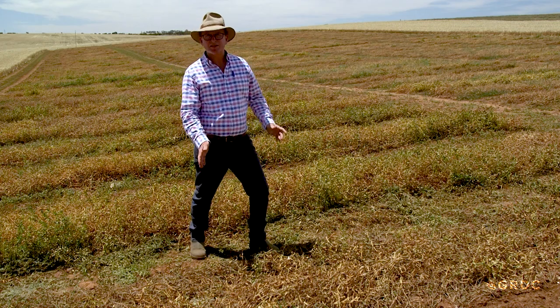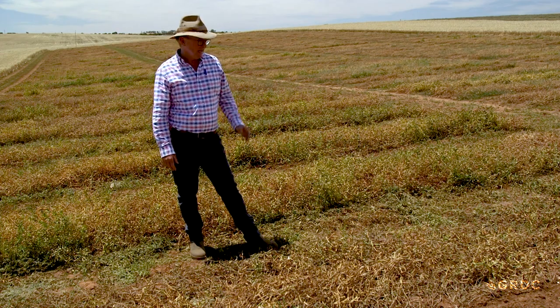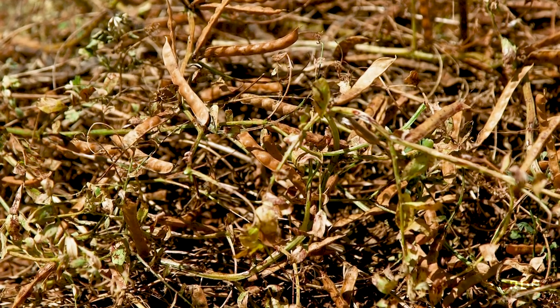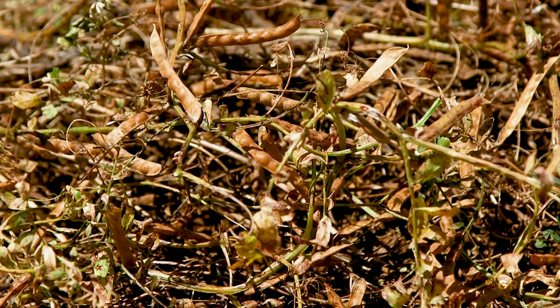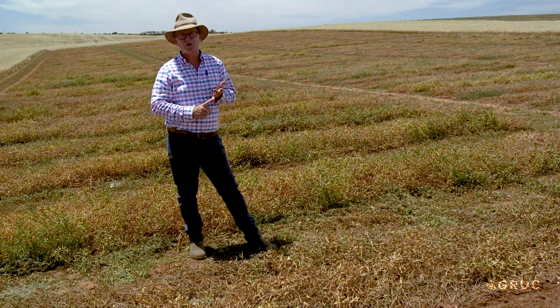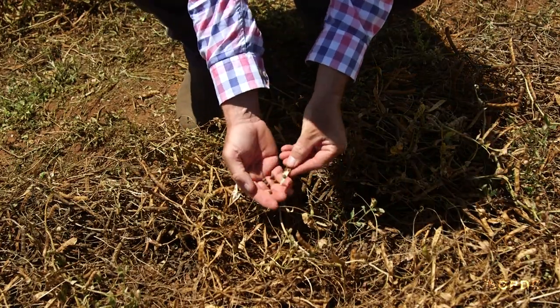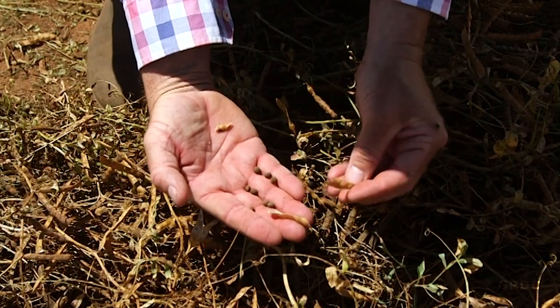This is Studenitsa, the variety we've been talking about — brand new this year on farm. Its strengths are its short season: it flowers in 85 to 90 days on average and produces its bulk earlier in the season, so you're getting fodder earlier and nitrogen fixation earlier. It has quite a unique seed, and it's filled really well this season.